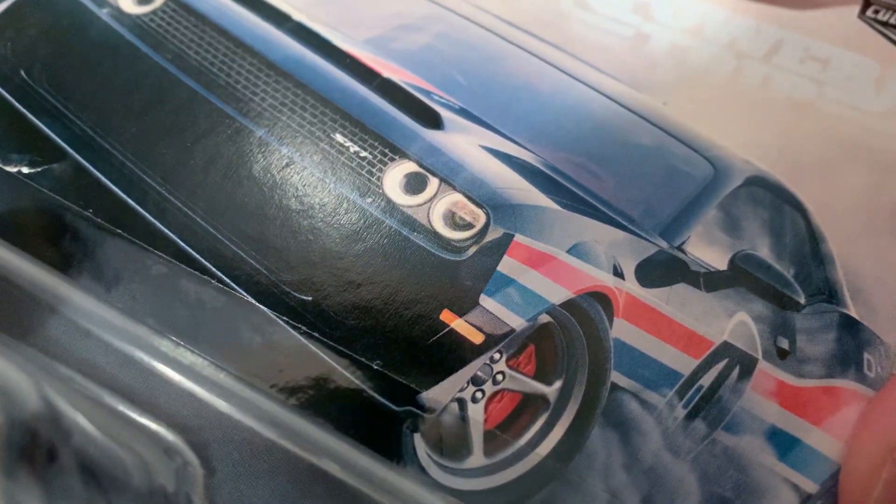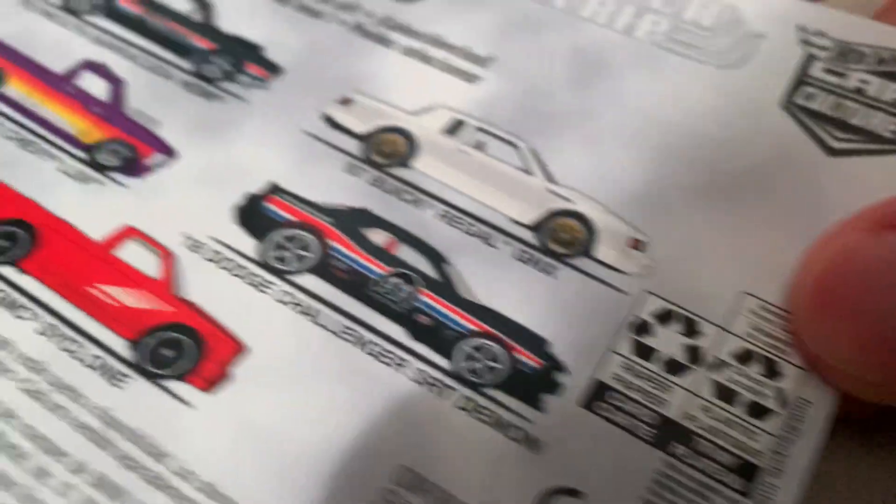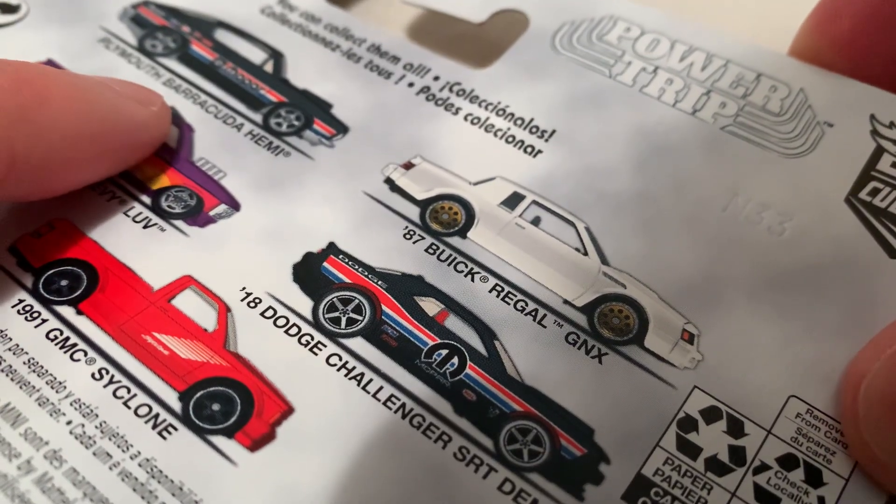Hey YouTube, it's me. Julian has a 2018 Dodge Challenger SRT Demon, part of the 2020 Car Culture Power Trip series. There's the card art, there's five cards, kind of like a then and now with the Plymouth Barracuda.